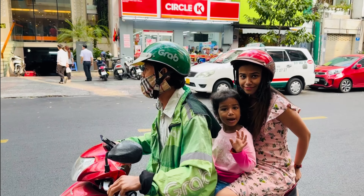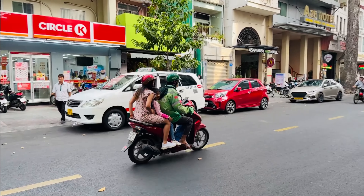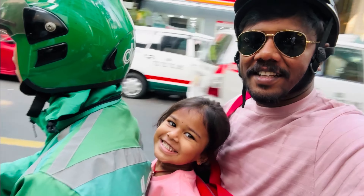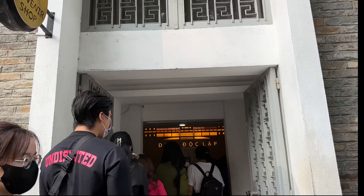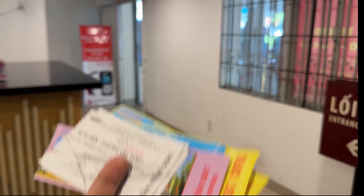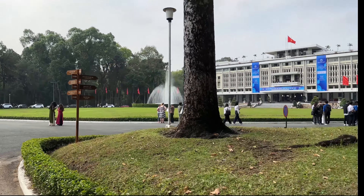Next day morning, we'll book two Grab Taxi Bikes, one each. We'll get two hired bikes. We're going to ride to the Reunification Palace, also called the Independence Palace.